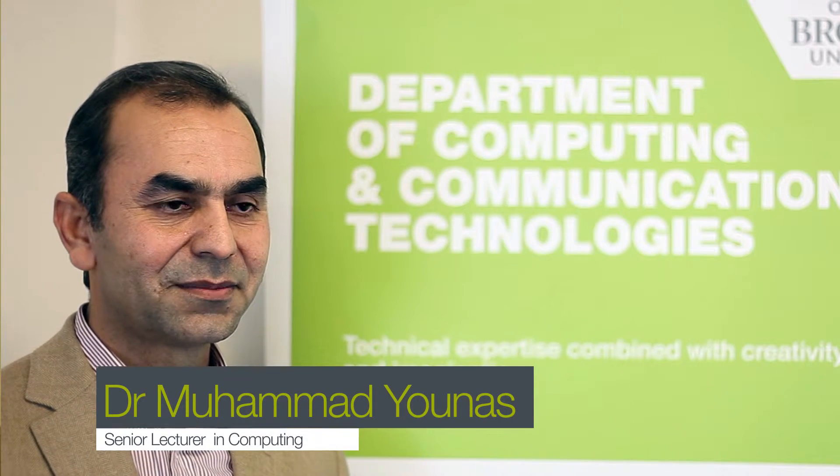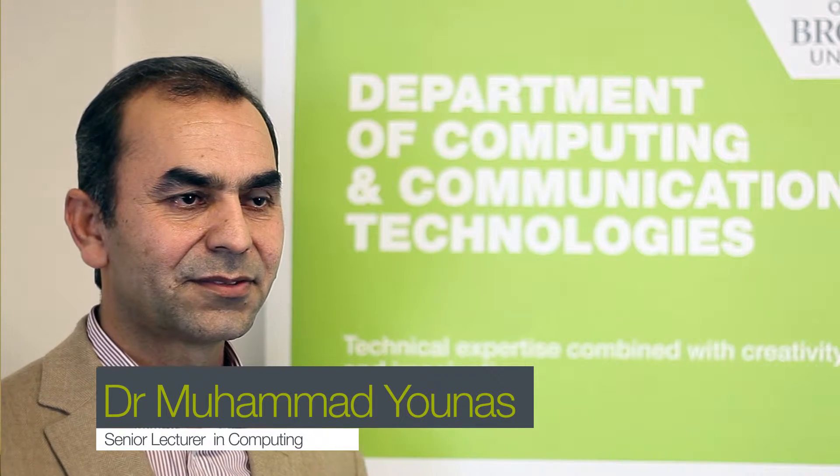This course in computing is for the student whose first degree is not in computing and who are interested in moving to the IT area. The course covers the fundamentals of programming and computing hardware and software, networking and web technology. The course provides a basis for starting a career in IT, and also for students who want to pursue a higher degree in research such as MPhil and PhD.